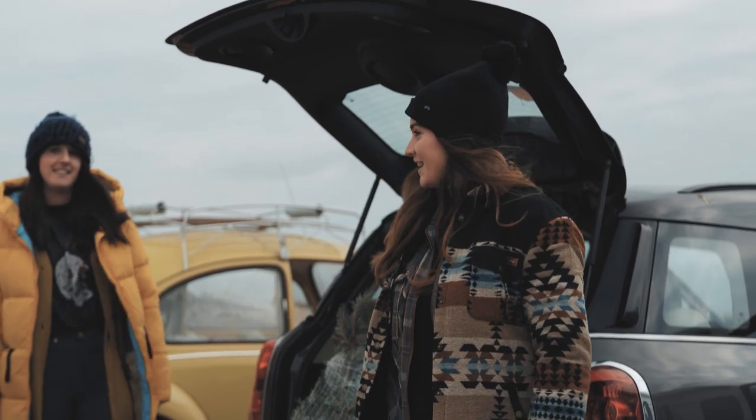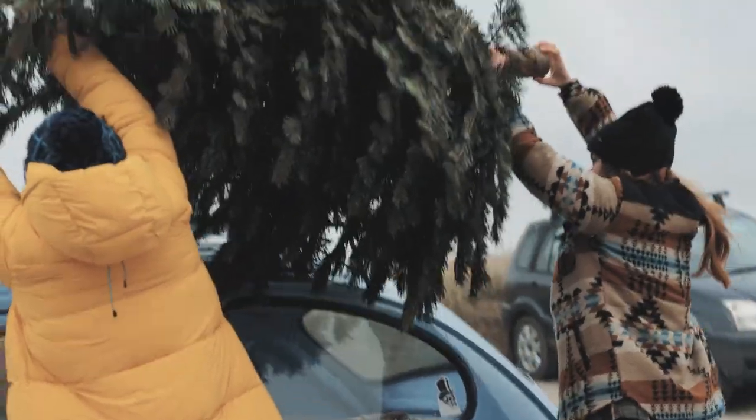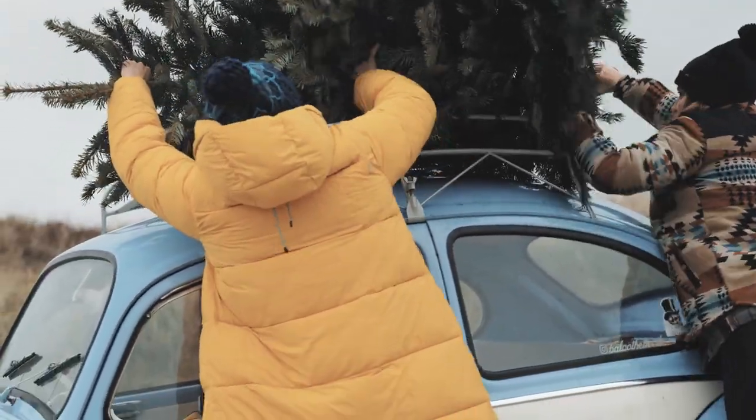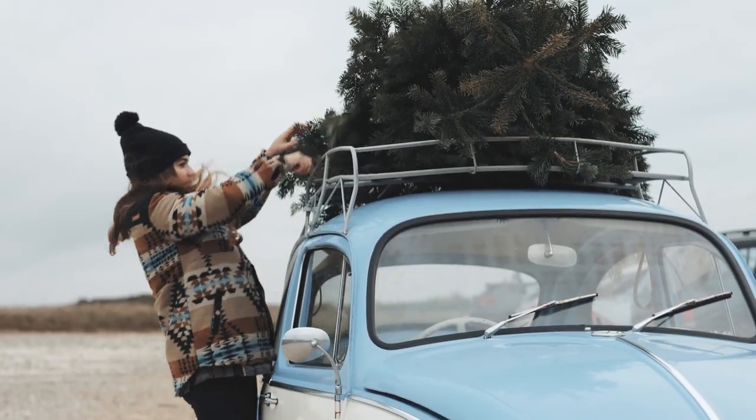Final shot of the day — time for a Christmas treat on top of Blue. This part wasn't intentionally going to be in the film until literally last night. We were going to do this for a picture, and Harriet decided it would actually make a really nice ending for the film since we're launching it near Christmas.